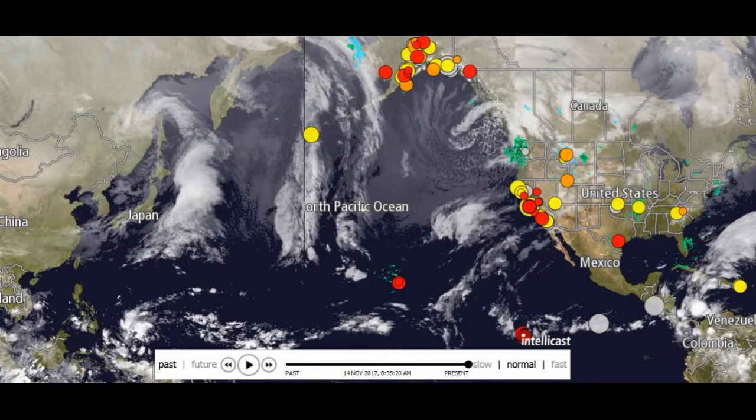Hey everybody, this guy here for the Bitchin Report — chemtrail spotting number two. Today is November 17th. You can see right here we're looking at the Pacific Ocean, it is 8:35 AM.